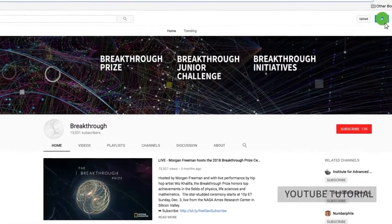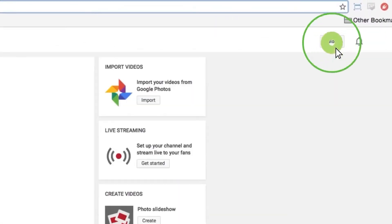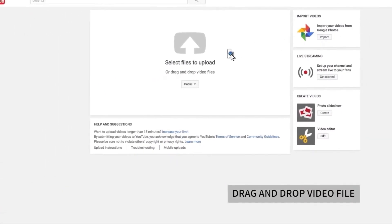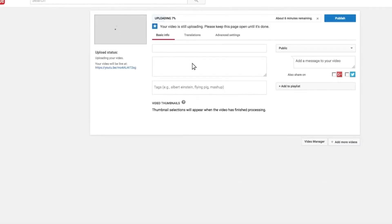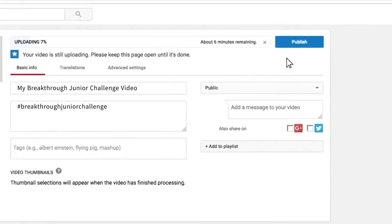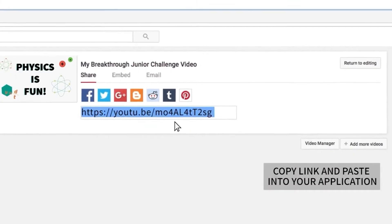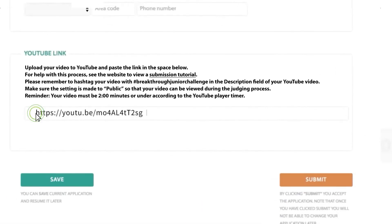Either log in or create a new YouTube account. Click the upload button at the top of any YouTube page. All you need to do is drag and drop your video right here. Approved formats include MP4, MOV, WMV, and WebM. While the video is processing, you can enter the title. Remember to tag your YouTube video upload with hashtag Breakthrough Junior Challenge so we can add it to our playlist, and make sure it's set to public so your video can be viewed during the judging process. When you're finished, click the publish button and you'll see the share options. Copy that link and then click back over to your application and paste it in this field right here. You only need to include the link to your YouTube video. It's that easy.